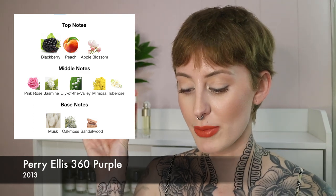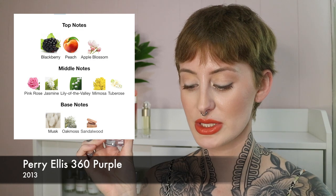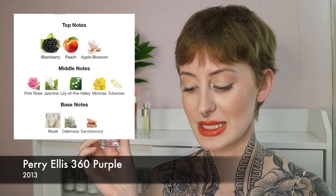Last but certainly not least, we have 360 Purple. Out of this and Coral, I feel like this one bears a little bit more resemblance to the original, but it's not cloying — it's definitely more of a mass-appealing type fragrance. The notes are blackberry, peach, apple blossom, pink rose, jasmine, lily of the valley, mimosa, tuberose, musk, oakmoss, and sandalwood.